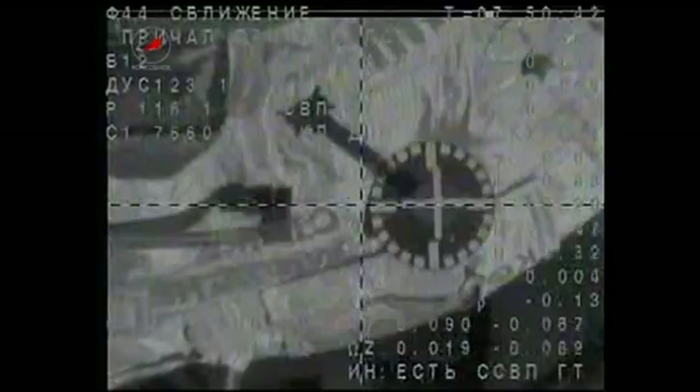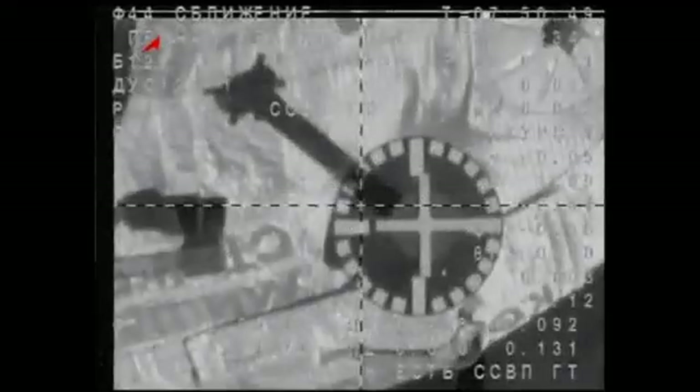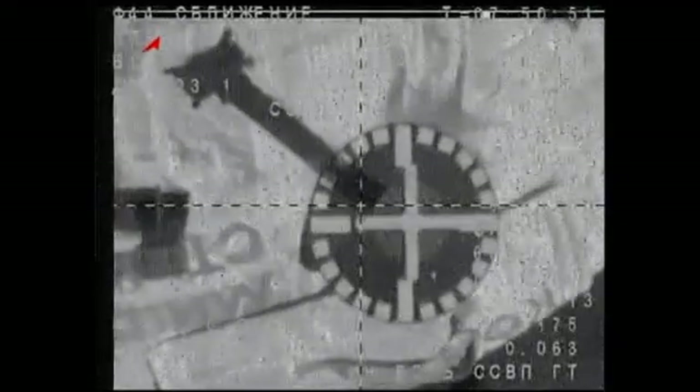You can see the automated rendezvous system crosshairs in this engineering view just about perfectly aligned with the docking target on the RASVIET module. We see a small misalignment, but everything is within range. The rate is being compensated, the rate is normal, standing by for contact.